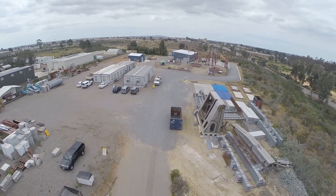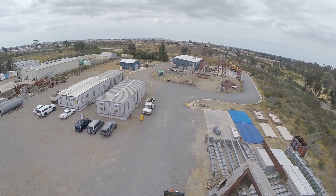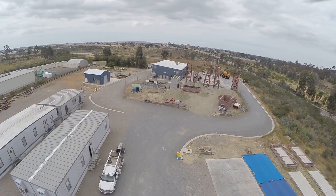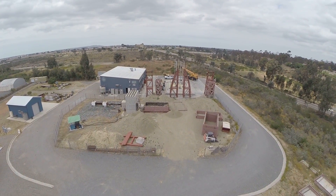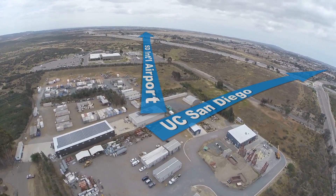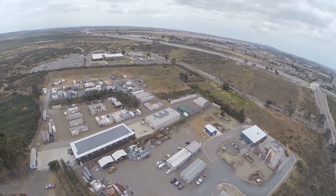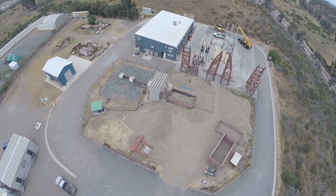The NERI Experimental Facility at the University of California, San Diego will provide large-scale, high-performance experimental infrastructure to advance the science and practice of natural hazards engineering and to educate the future generation of engineers. Only 10 miles east of the UC San Diego campus and only 16 miles northeast of San Diego International Airport, NERI at UC San Diego is easily accessible to researchers and educators from around the world.